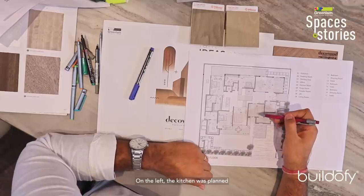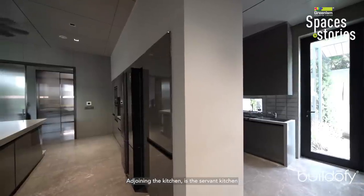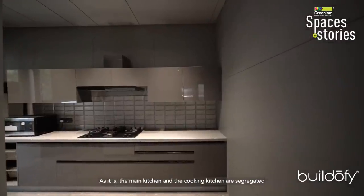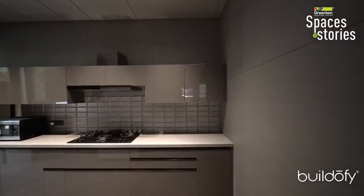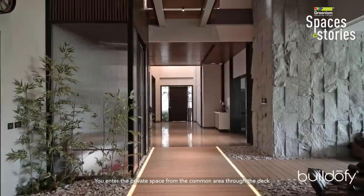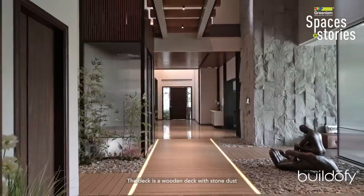On the left side I planned the kitchen — a main kitchen and a separate servant or cooking kitchen. You can enter through this common area onto a wooden deck finished with stone dust.